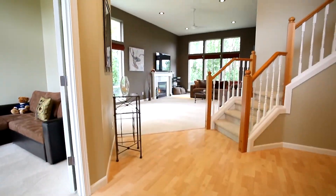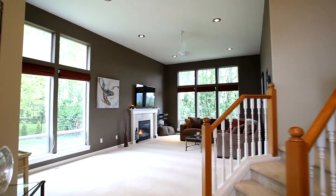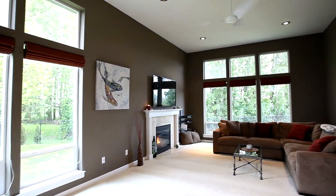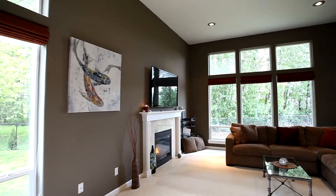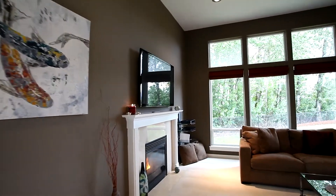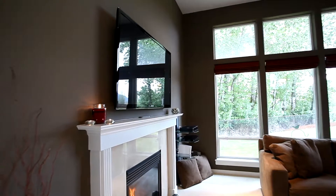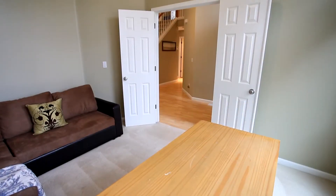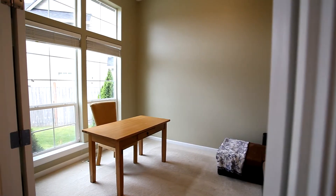Step inside and discover a thoughtfully designed home with vaulted ceilings. In the spacious living room, you'll feel like you're close to nature with the floor-to-ceiling windows featuring adjustable window shades. Enjoy conversation by the gas fireplace with marble surround and wood mantle. Double French doors lead to the corner office, also with floor-to-ceiling windows and a vaulted ceiling.